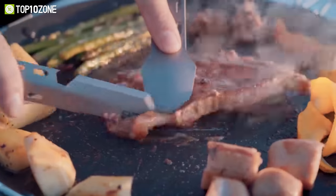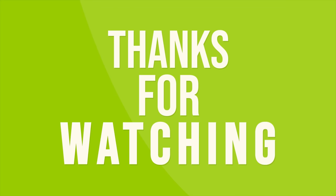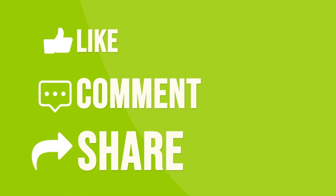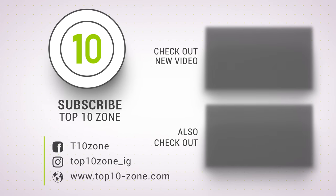So that was our list of the top 10 cool camping gear and gadgets to make your camping fun. Like, comment, and share with your friends if you found this video helpful. Subscribe to our channel if you want more videos like this on your feed.